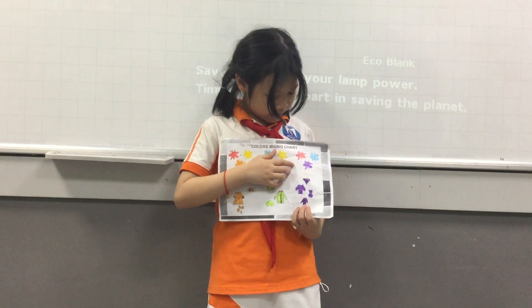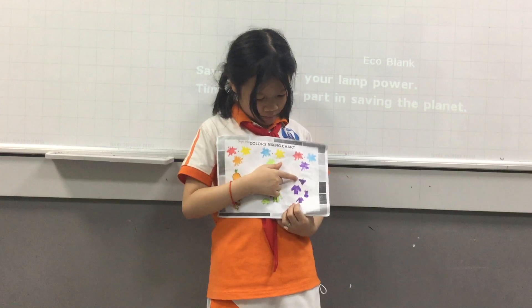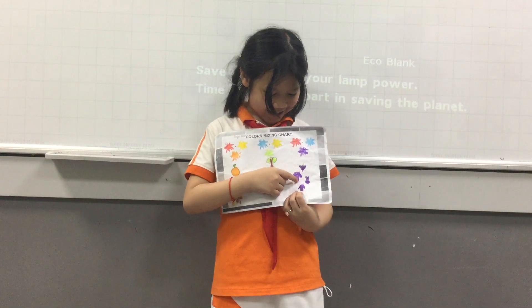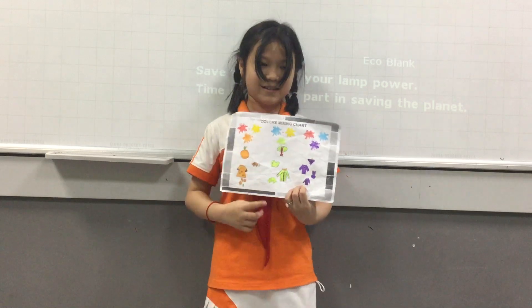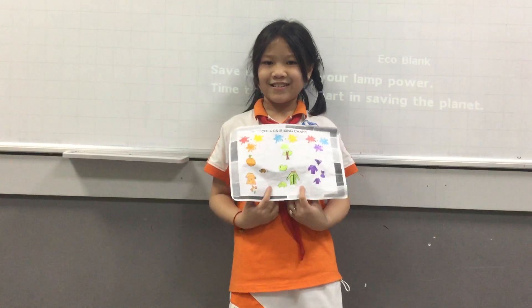Red and blue make purple. I can find purple in purple wraps, purple t-shirt, purple teddy bear and purple jacket. This is the end of my color painting chart. Thank you for listening. Thank you.